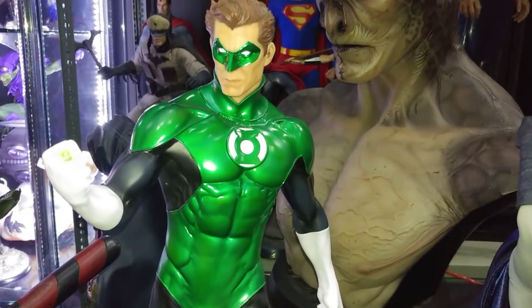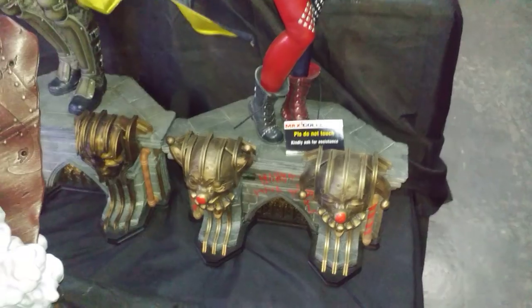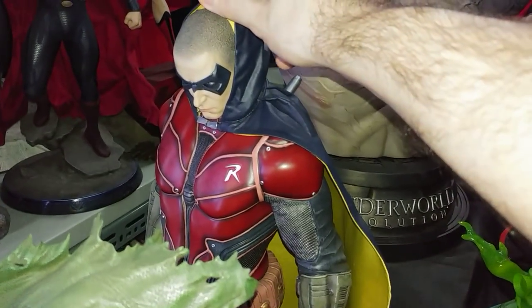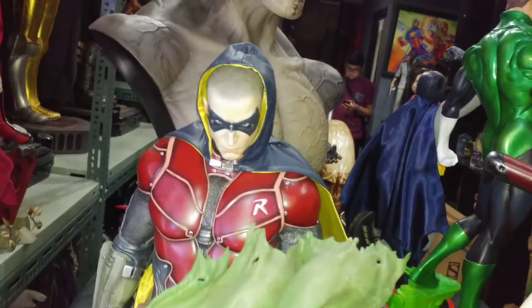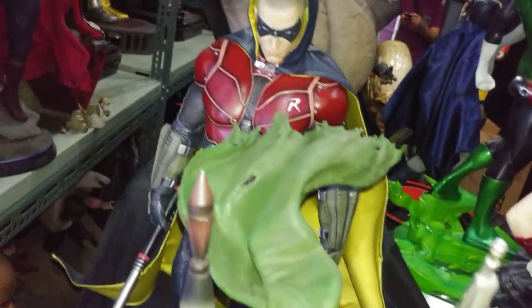There's a Green Lantern and this is a new one — no comment on the base, that's a story for another day. Then you've got the Harley Quinn Prime 1 and the Robin with his hood up. This Robin is really, really well done — super impressed with the Robin. I actually prefer the Robin to the Harley; the Harley gets more love but I think the Robin is probably done better. XM Boba Fett as well.